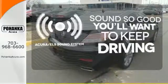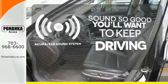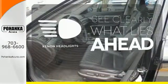Your favorite music has never sounded better, thanks to the Acura ELS sound system. What lies ahead is much clearer with Xenon headlights.